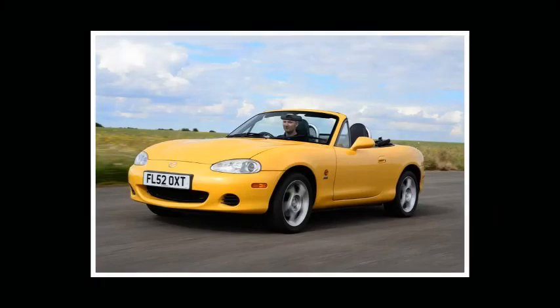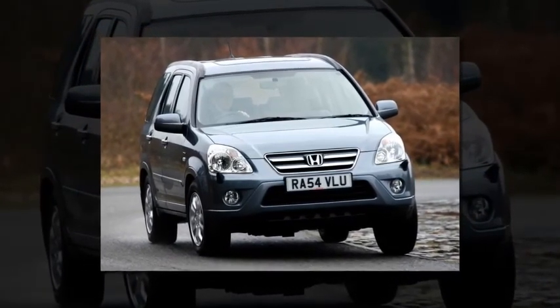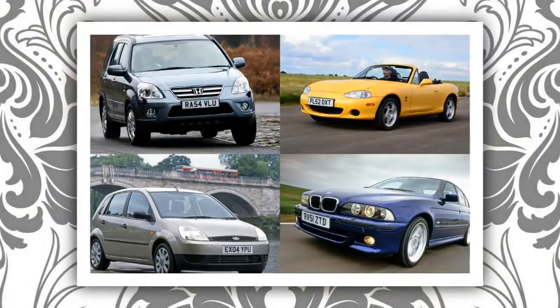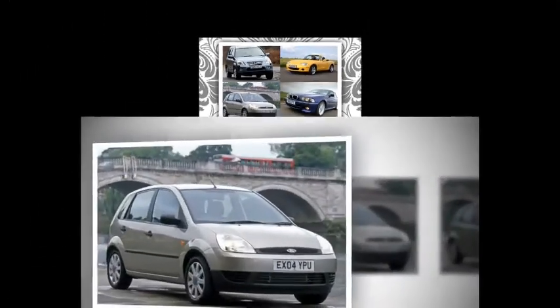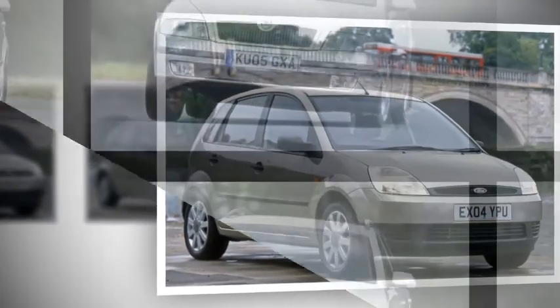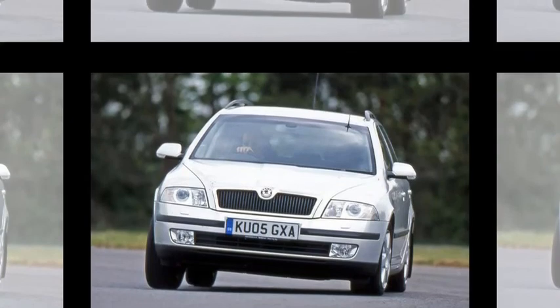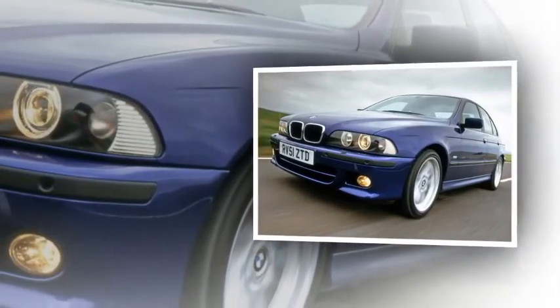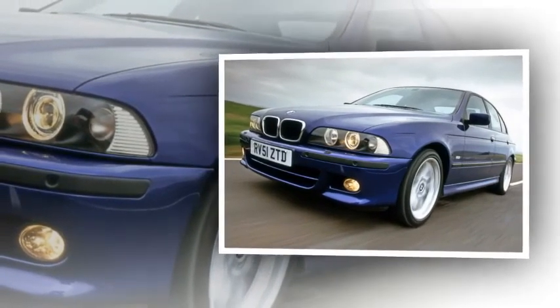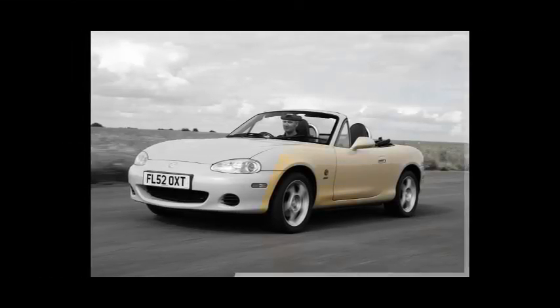A MK2 Mazda MX-5 with 80,000 miles was also found for £1,295 — proving a fun drive can be secured for relatively little outlay. The MK2 MX-5 is not yet a classic, so prices remain broadly cheap. When looking for your £1,500 car, remember to check for telltale signs of ageing such as rust or poor maintenance, which might suggest it hasn't been properly looked after.